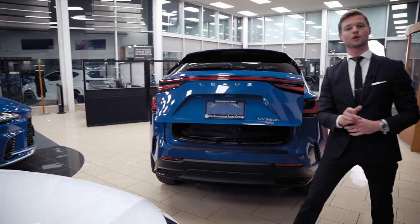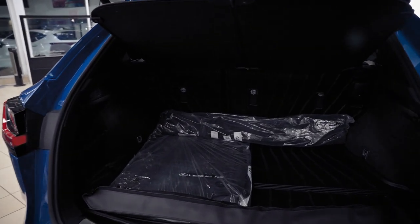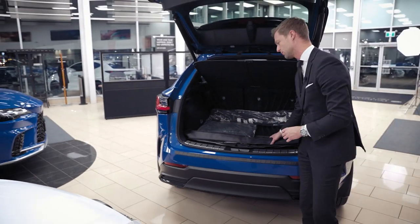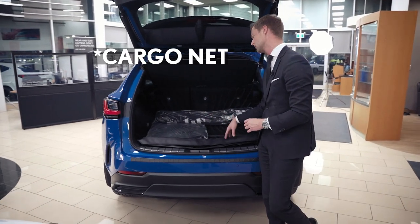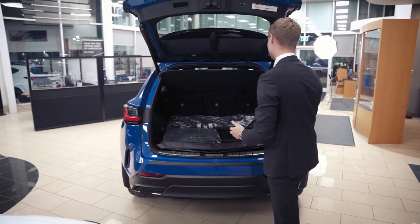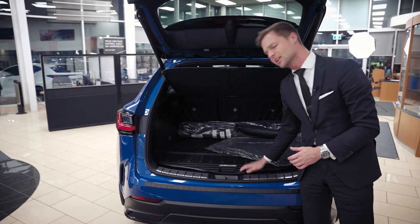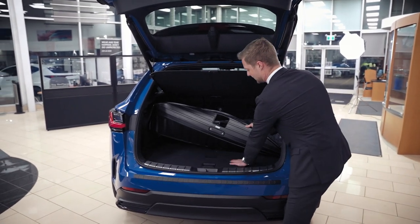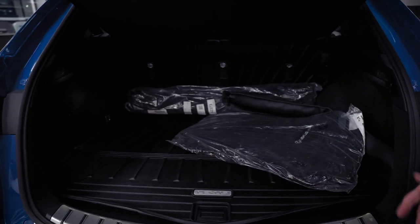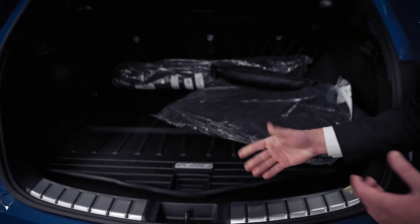Taking a look at the cargo space — this segment is really similar for cargo space, and the NX actually doesn't have a ton less space than the bigger brother RX. When you buy a new NX, you get a few accessories for free, like the cargo liner, which is a little more durable and easier to clean than carpet. It's got this nice metal Lexus emblem, so you can tell it's a genuine accessory.